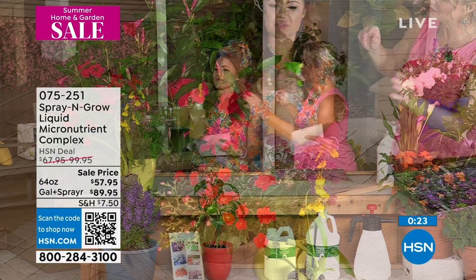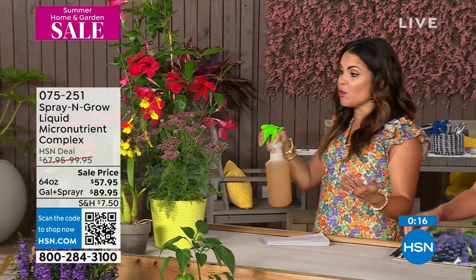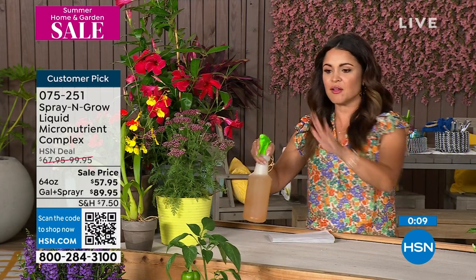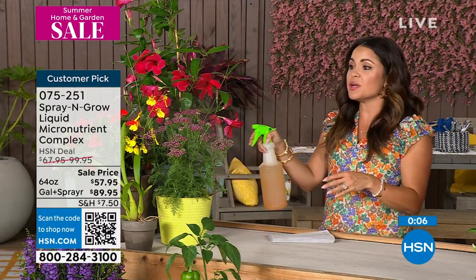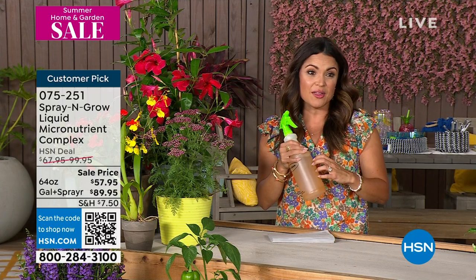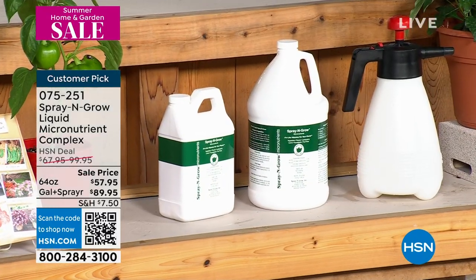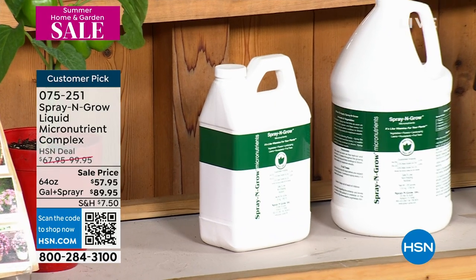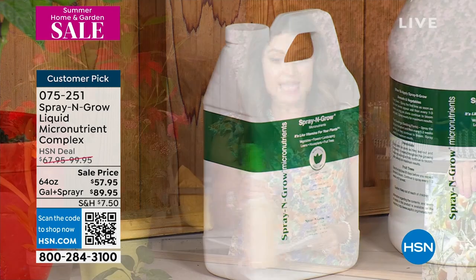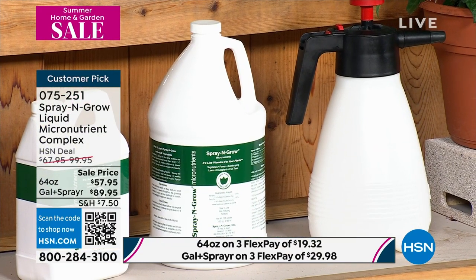If you want the 64-ounce bottle, we have 150 left. Get these now while you're spending all your time outdoors and want everything to look lush and gorgeous. We also have the gallon — 128 ounces — that comes with the spray bottle. We've only got about 500 left of that one. It gives you a beautiful continuous mist and is very easy on your hands. You can also use the sprayer for fertilizer, bug killer, cleaning — just make sure you rinse it out really well. These are real people's photos — they are so proud and excited about Spray and Grow that they snap photos and send them in.